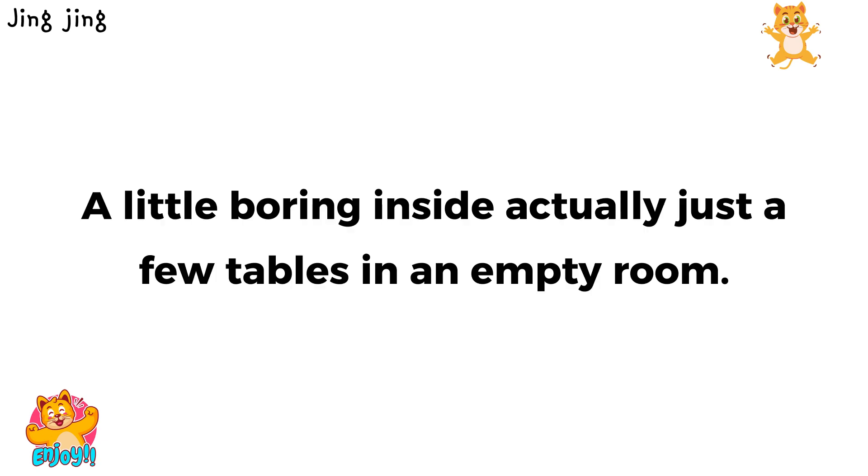A little boring inside, actually, just a few tables in an empty room.